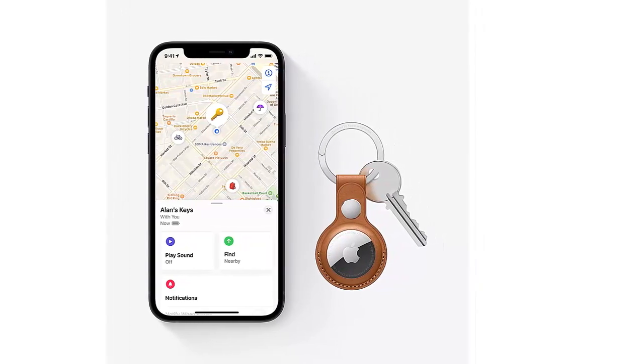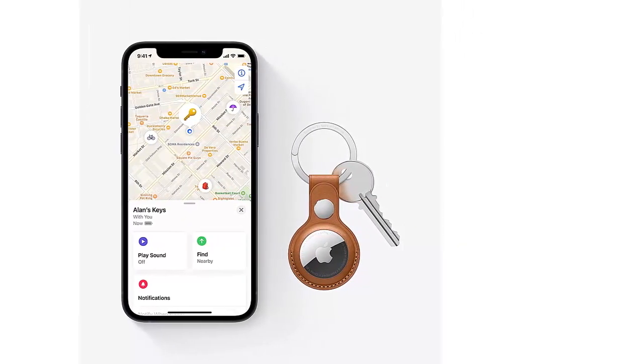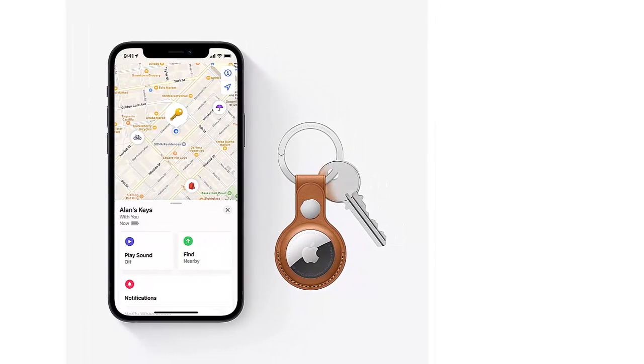The AirTag has come in for some bad publicity as a means of stalkers keeping tabs on somebody, which is rather sinister, but does show the technology works.